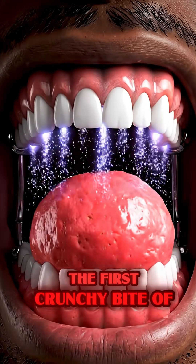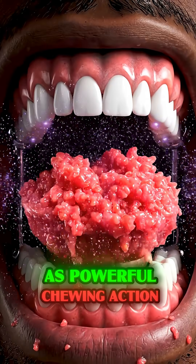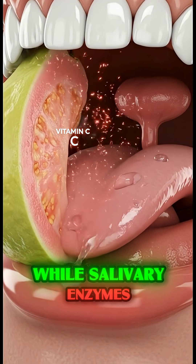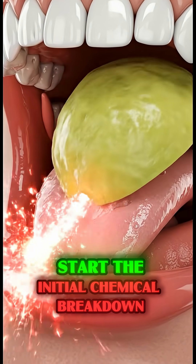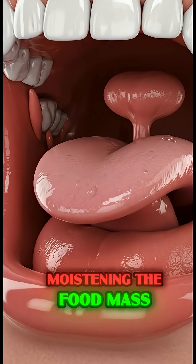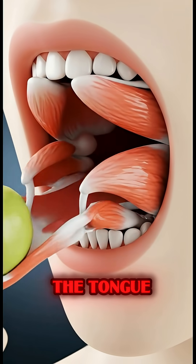The moment you take the first crunchy bite of a guava, the digestion process begins as powerful chewing action mechanically breaks down the firm fruit, while salivary enzymes start the initial chemical breakdown of starches, moistening the food mass, which is then efficiently shaped and smoothly pushed backward by the tongue.